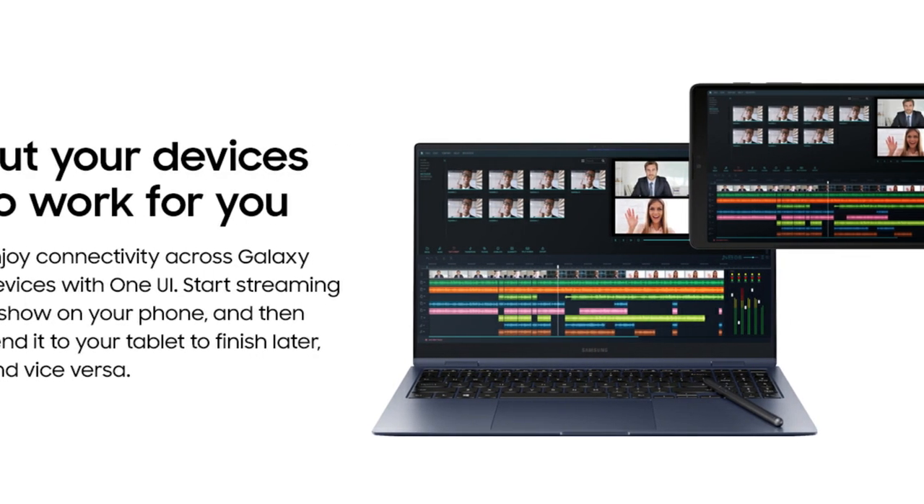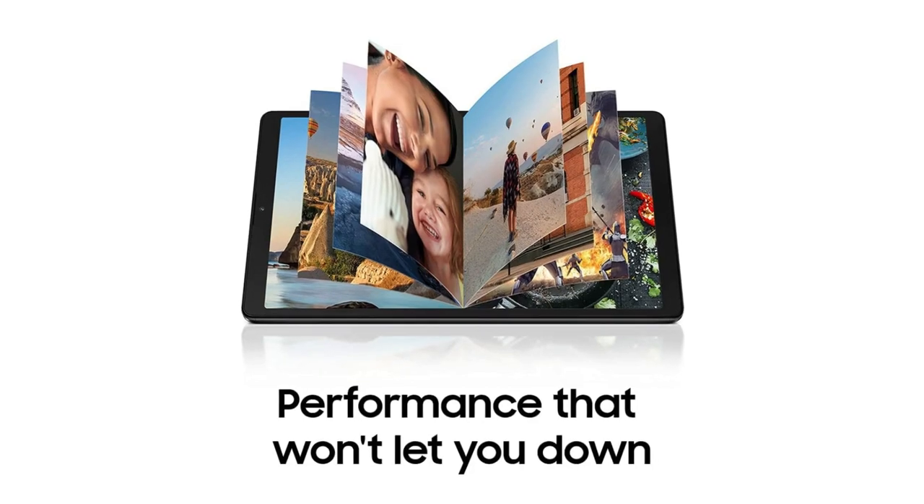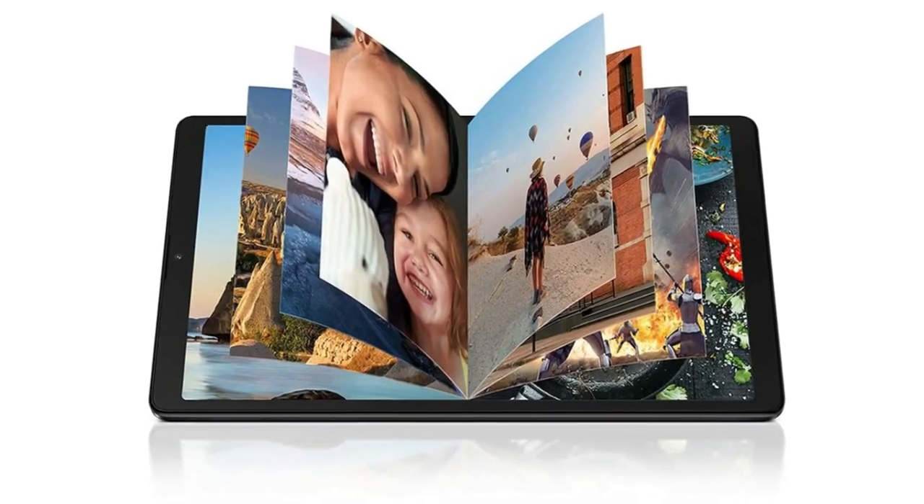Plus, with a powerful processor for fast streaming and plenty of storage for your favorite files, Galaxy Tab A7 Lite simplifies entertainment needs for everyone under your roof.